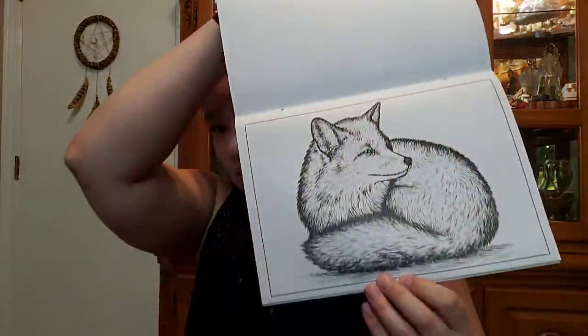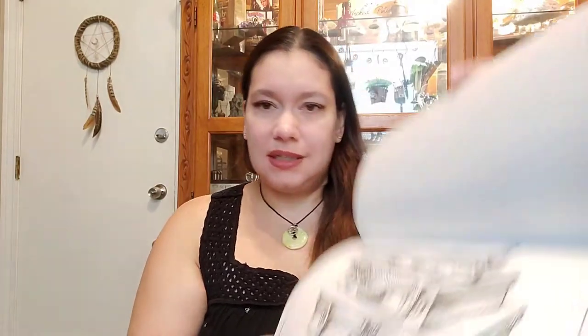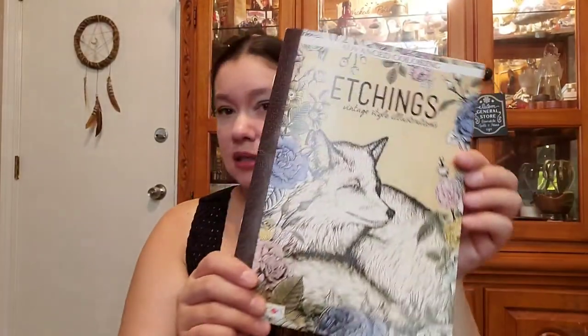I got this coloring book — etchings. It was just gorgeous, like the pictures in it. My favorite — like it's just even a piece of pizza but it's very well done. There's a cityscape, a thing of luggage. These prints would look really cute if you just put them in a frame as is. This one I really liked with the bees and the honey. It says etchings, vintage style illustrations, advanced coloring. It's got the fox too, which my daughter would probably appreciate.